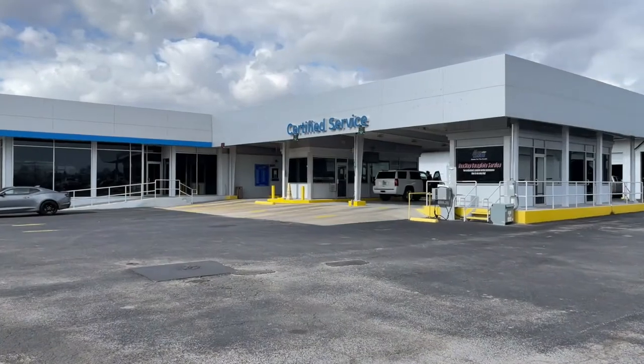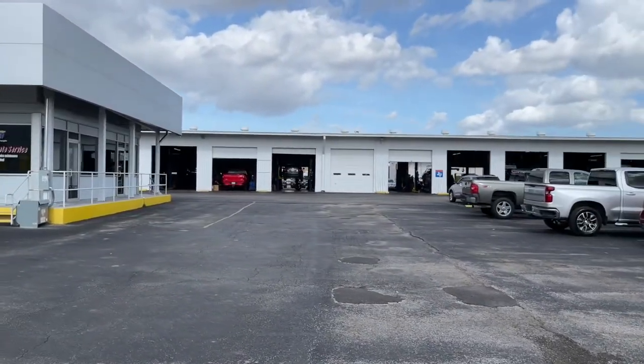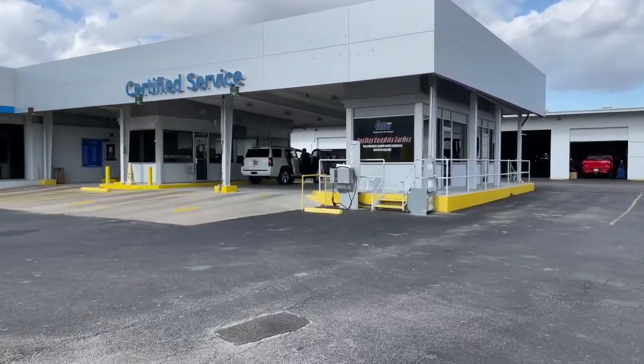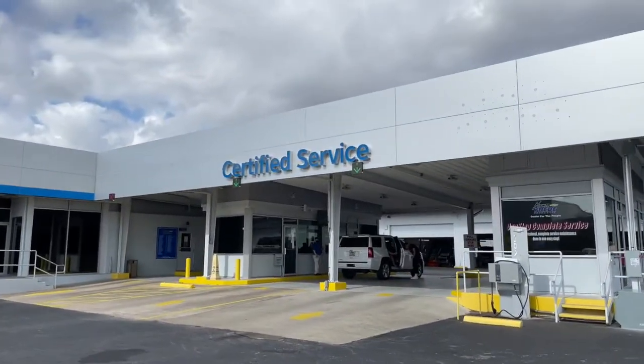My colleagues work here — this is our service department. Now they don't just fix cars that break; they also service cars that just need the oil changed, maybe some new brake pads, things like that.